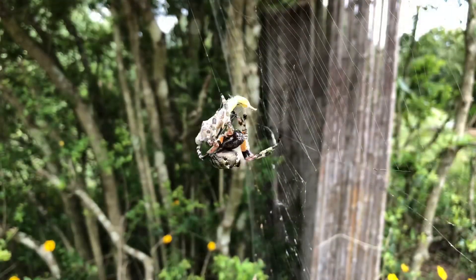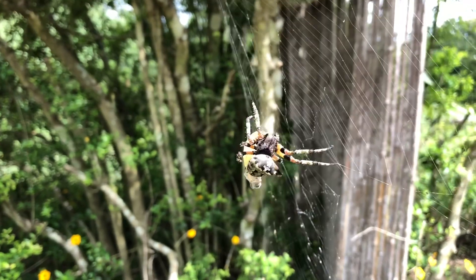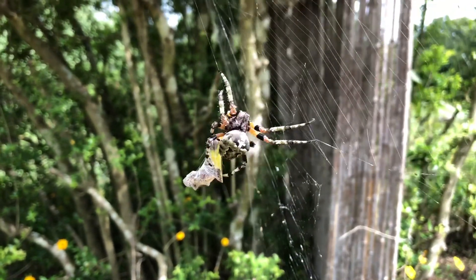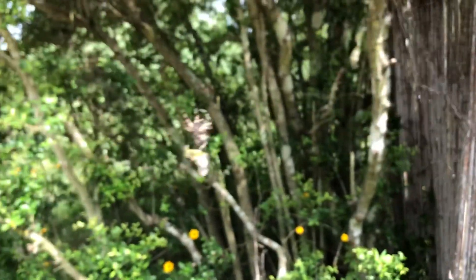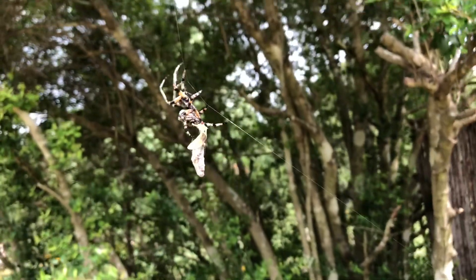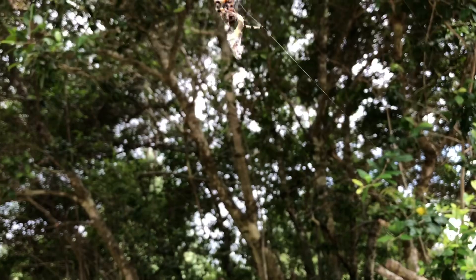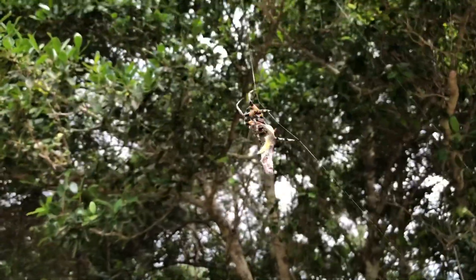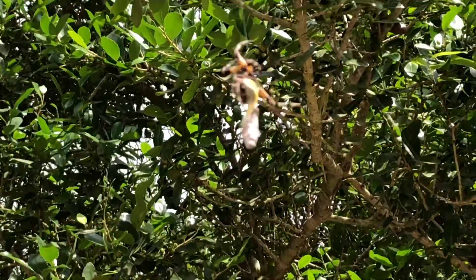This orb weaver spider has captured a grasshopper. He has spun him up. Oh no, look — he's going to take him. He's doing it like a tightrope trapeze act, taking it way up to the top of his web up there. That's amazing. That's a big spider.